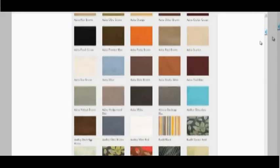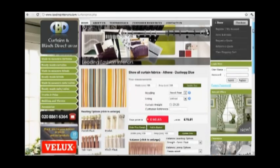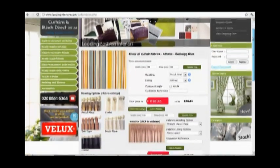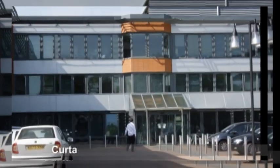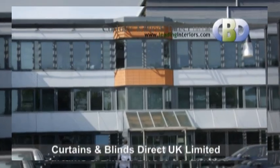If you're looking for a luxury custom made Roman blind made from the finest fabrics, you can find all you need at leadinginteriors.com — Curtains and Blinds Direct UK Ltd.